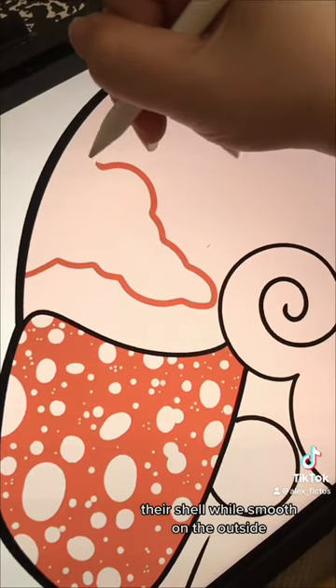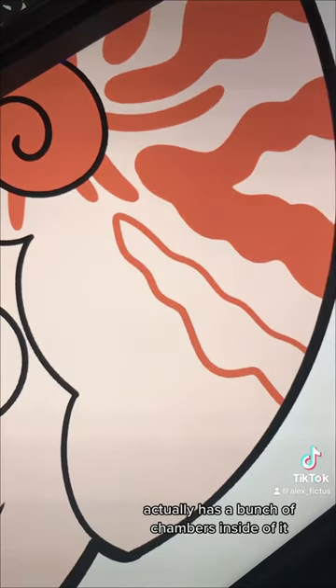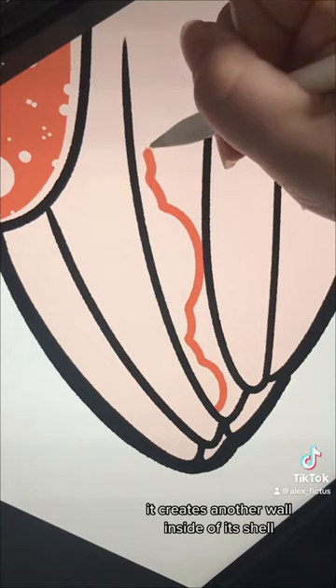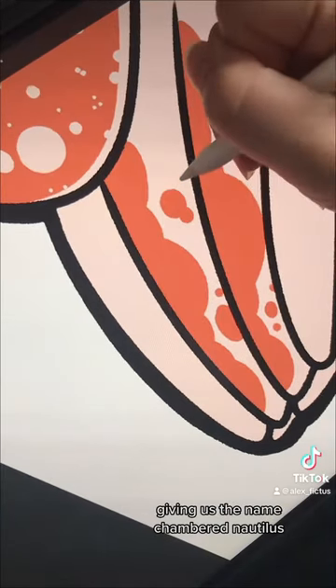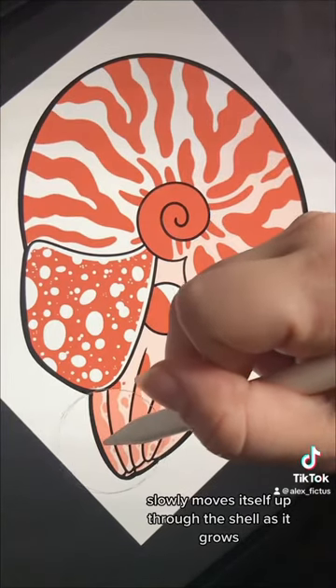Their shell, while smooth on the outside, actually has a bunch of chambers inside of it. Every time the Nautilus grows larger, it creates another wall inside of its shell, giving us the name Chambered Nautilus. And the soft-bodied animal inside slowly moves itself up through the shell as it grows.